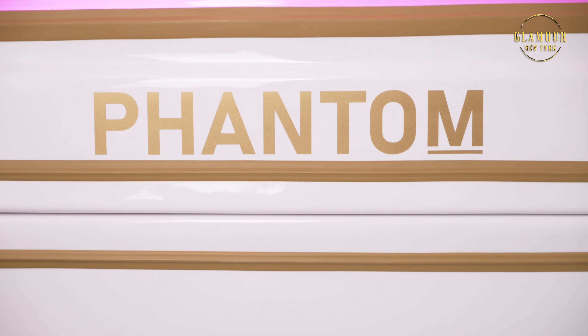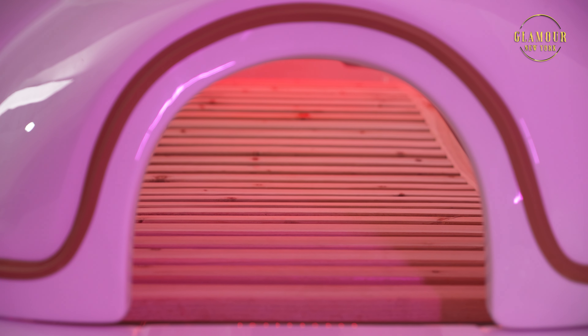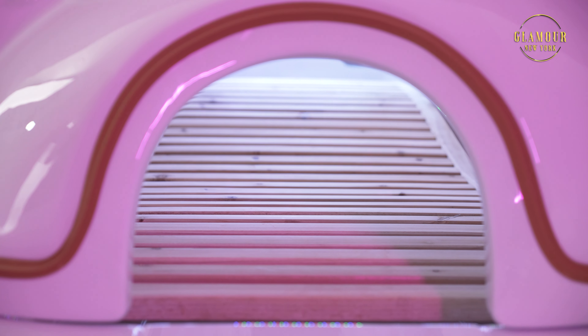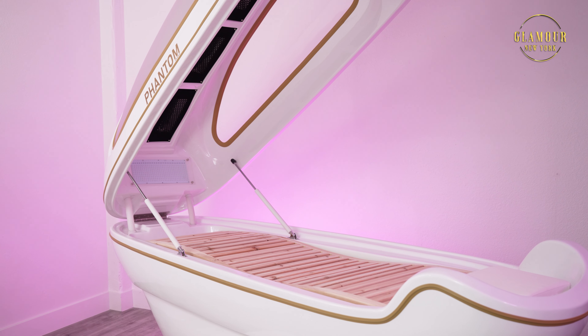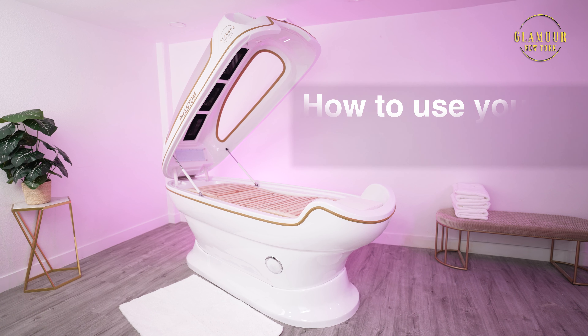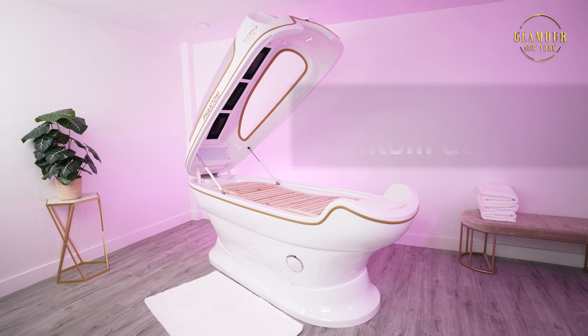Phantom by Glamour NYC is an innovative enclosed capsule that has been carefully developed to help increase your wellness with advanced technology and LED therapy. The Phantom provides you with a luxury spa experience as well as numerous benefits to leave you feeling better and enhance your body's natural functions. Here is how to use your brand new Phantom Capsule to help improve your well-being and overall health.